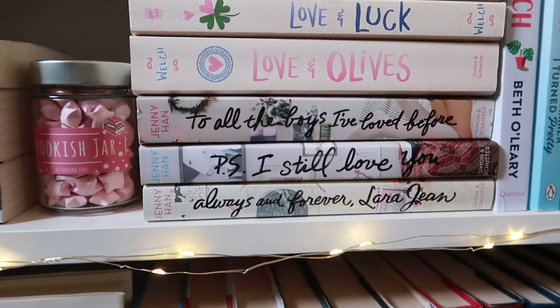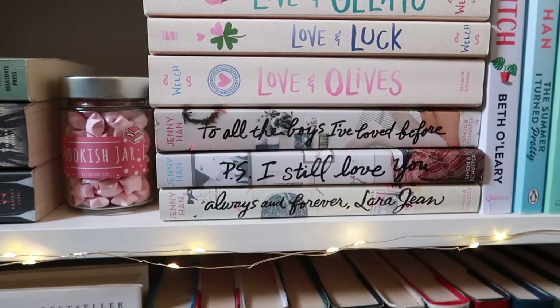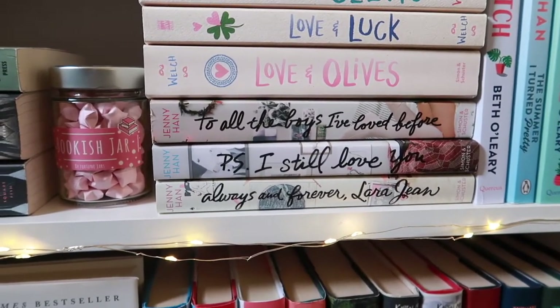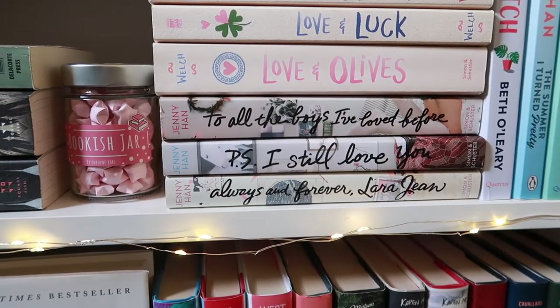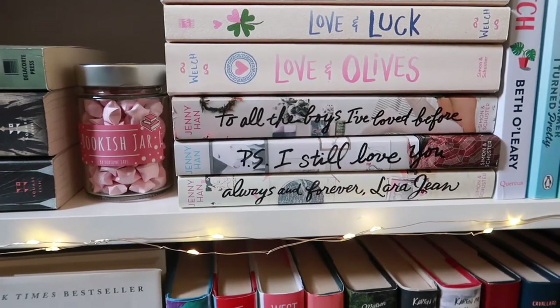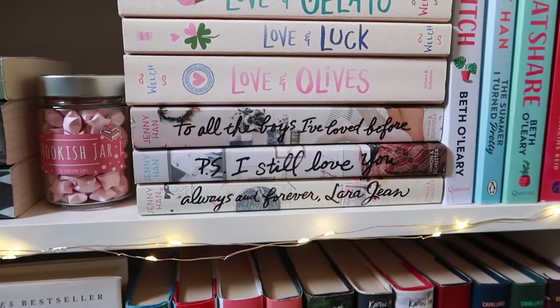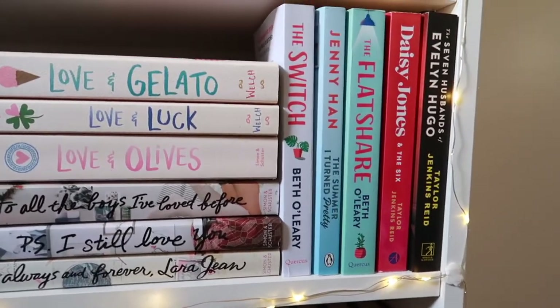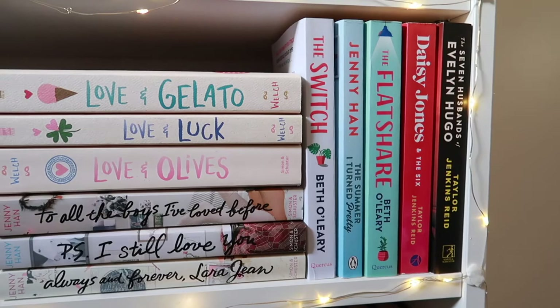Then we have the To All the Boys I've Loved Before series by Jenny Han, which has also been made into movies. I really like the movies — they did such a great job, even though they missed a few marks when the second book came around, but I still really enjoyed them.